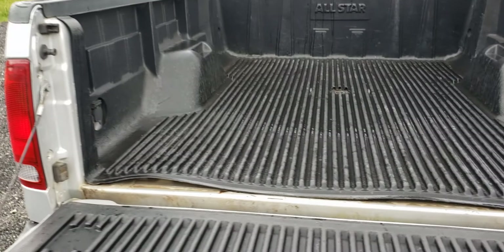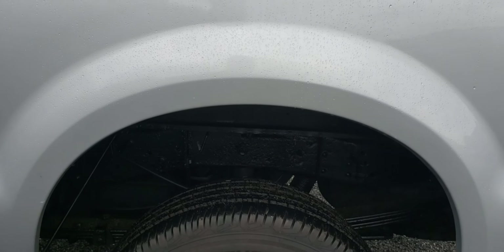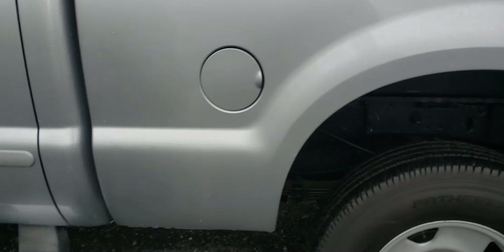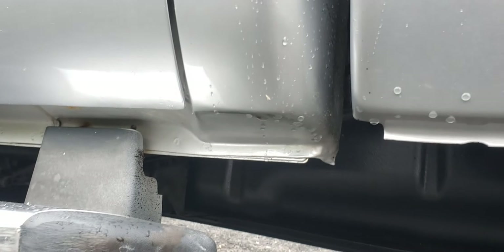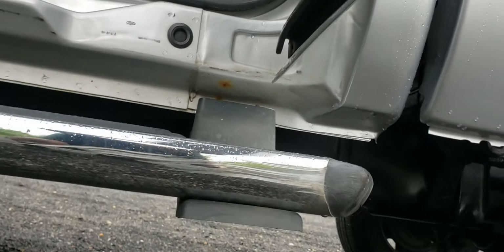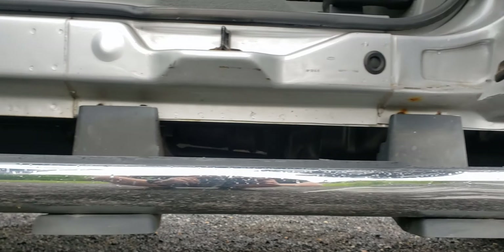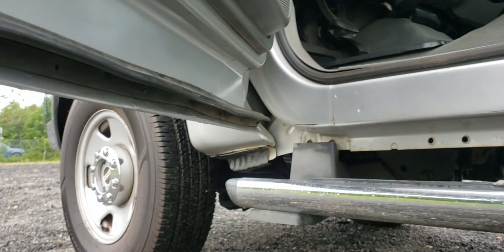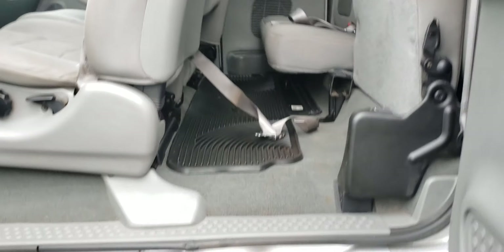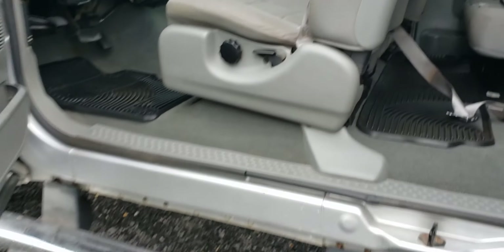It's a 6.0 Power Stroke diesel. It's raining today, there's a little water marks. A tiny little spot right here. Let's clean it, Sam.